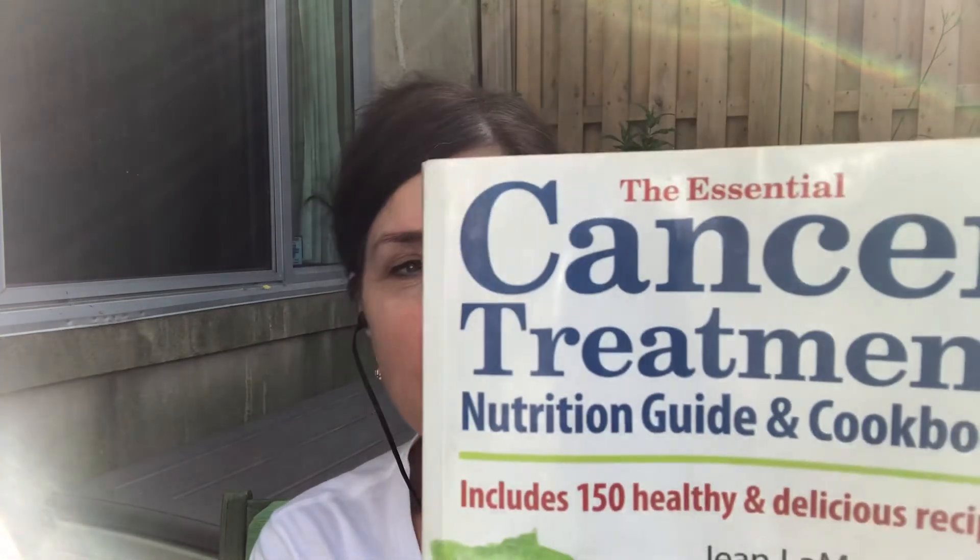Hello, this is Jean Lamontia. I'm the author of the Essential Cancer Treatment Nutrition Guide and Cookbook, and I'm continuing my series where I highlight nutrition issues during cancer treatment and recipes to help with that. This one I want to talk about diarrhea, which is covered in chapter two of my book as I go through all the different treatment side effects.